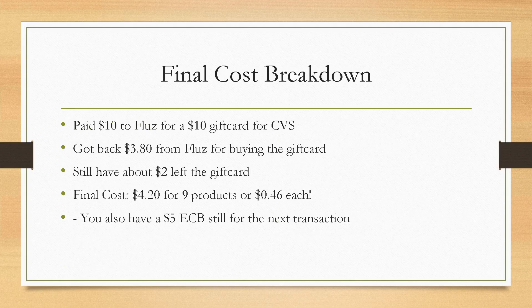So the final cost breakdown: you paid $10 out of pocket. You got a $10 CVS gift card and got back $3.80 from Flues. You still have about $2 left on that gift card because you paid about $7.17 plus taxes. Your final cost is $4.20 for nine products — about $0.46 each — and you still have that $5 extra buck to roll into your next transaction.